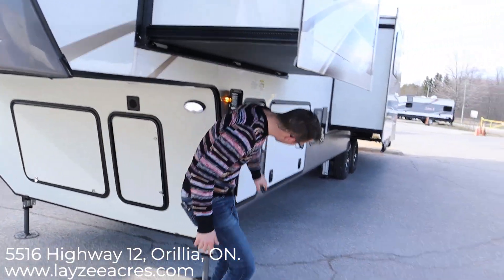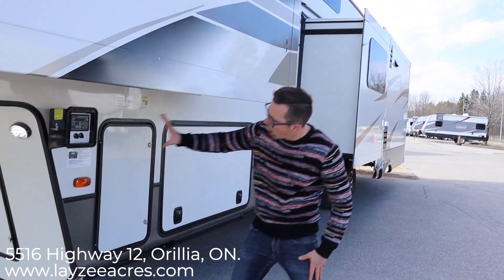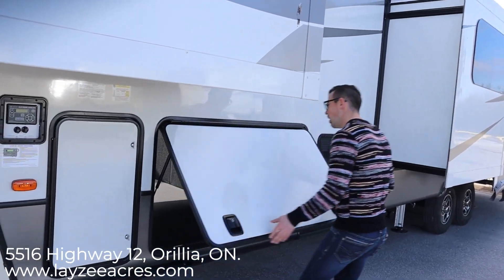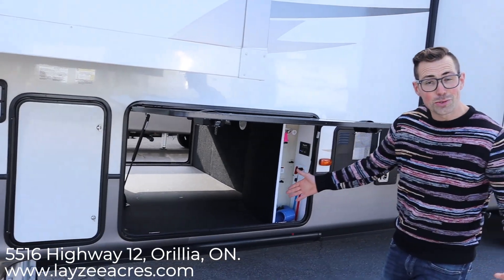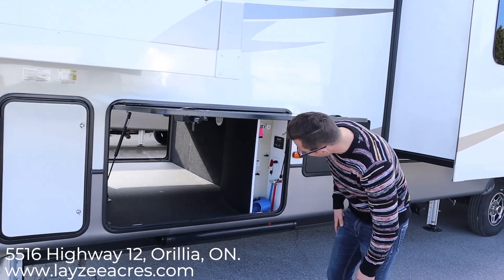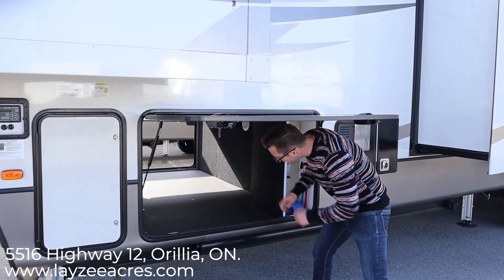Coming down the side here we have a 30 pounder propane tank on this side, 30 pounder propane tank on the other side. Auto leveling built in — that's hydraulic auto leveling. Very strong, very fast. Our pass-through storage right here goes from this side and passes through to the other side. Nice and clean, and this is heated as well. Our central vac is in there. It's a drop frame so it's nice and tall through here too, so you can get some larger items.